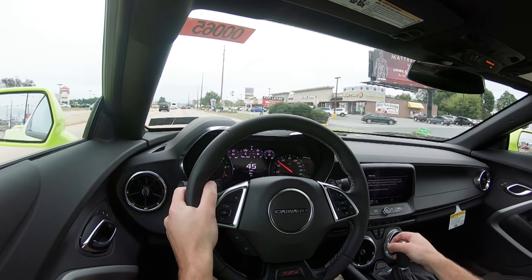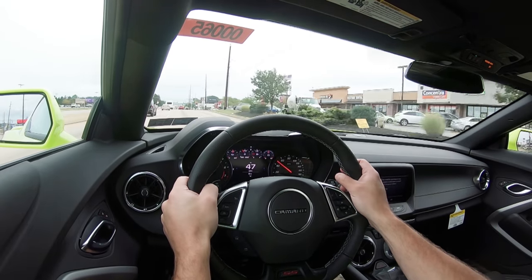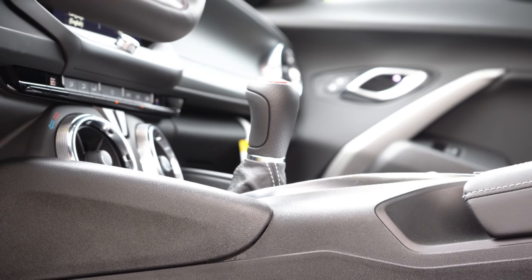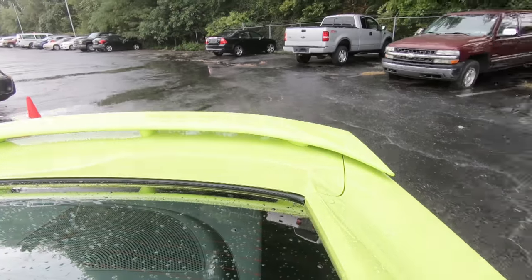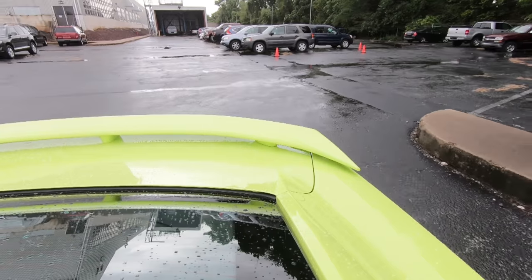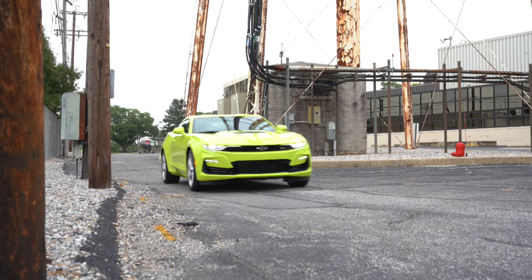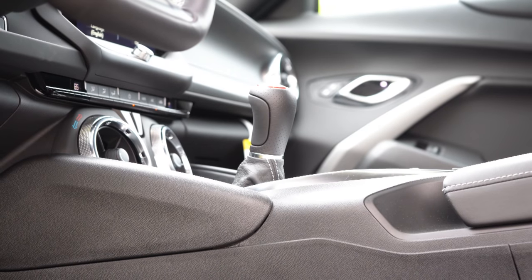We do have the six-speed manual today. It is actually a Tremec six-speed manual, which is a very well-known name when it comes to manual transmissions. The Tremec six-speed is also used in the Shelby GT350. On my drive today, there were no issues finding any grab points, and the clutch feel is nice. Definitely a solid option as far as the transmission goes.